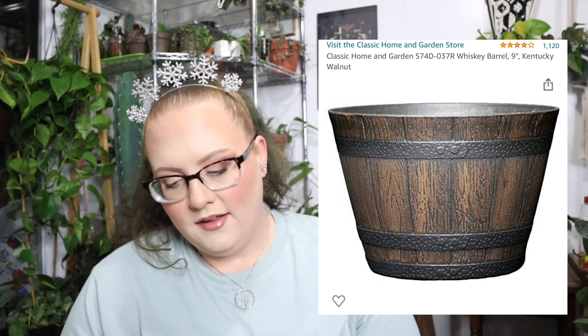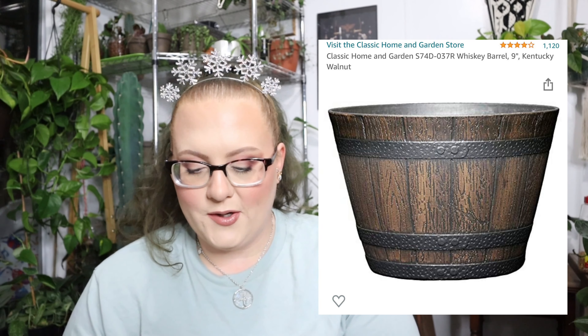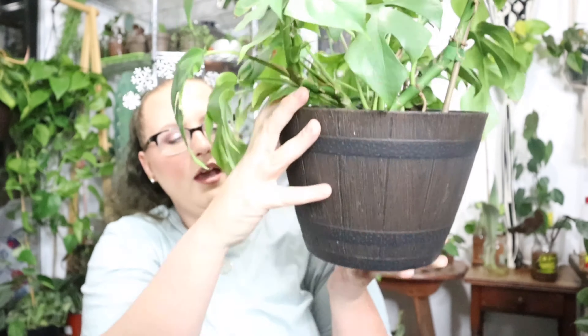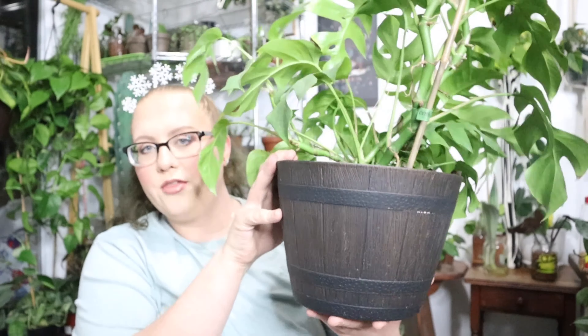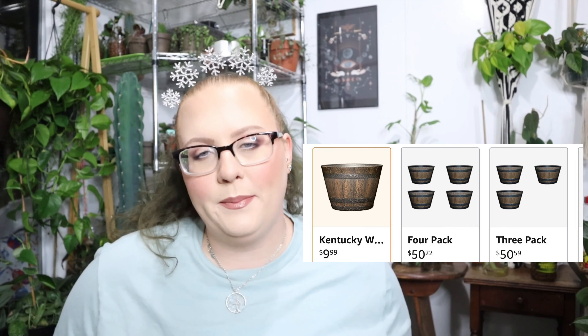Next, I bought this Classic Home and Garden Whiskey Barrel in Kentucky Walnut color for $9.99. I had to put holes in this one as well because it didn't come with holes. It is very flimsy — not at all what I thought it was going to be. I think I thought I was buying something way bigger, but it's really not that big — my head is bigger than this thing. I wouldn't buy it again. I was buying way too many plant pots that I did not need.